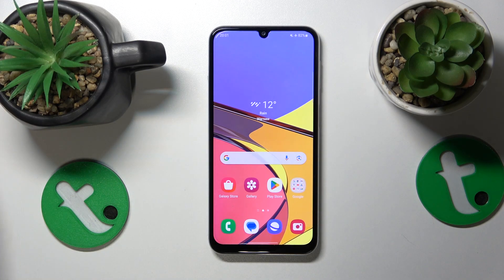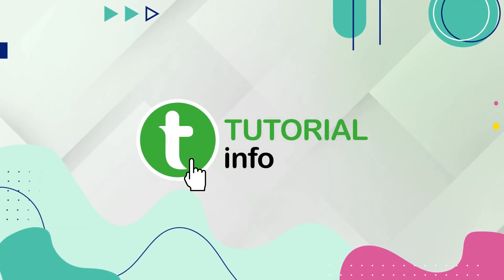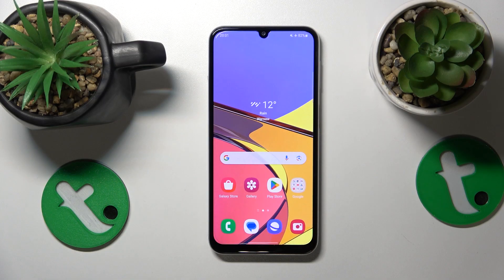This is Samsung Galaxy M34, and today I'll show how you can fix the phone call receptivity issues on this device. If you're struggling to properly receive incoming phone calls on this phone, the first thing I recommend you check is if your system is in airplane mode or do not disturb mode.